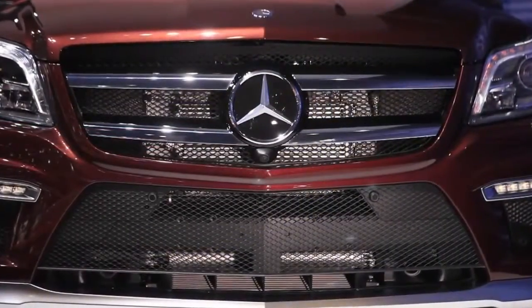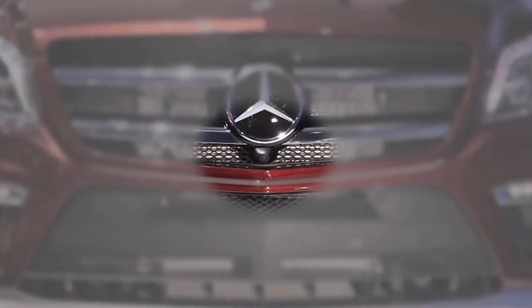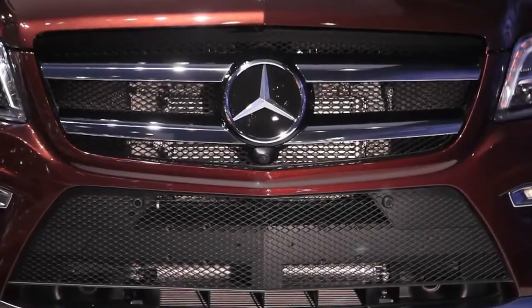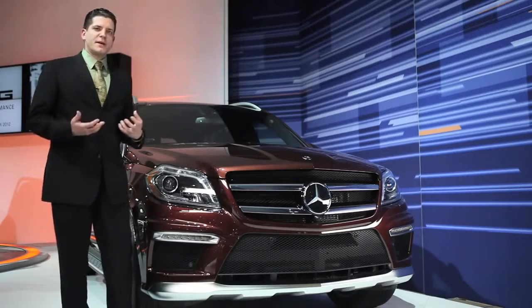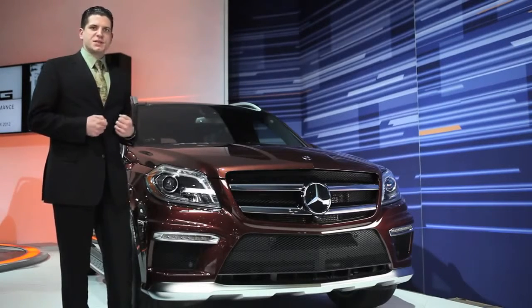Taking a closer look at the grille, you see two details. One, the forward-facing camera — that's part of the 360 camera system, which is standard for the GL63. Also the two-dimensional Mercedes-Benz Star. Behind that is the Distronic Plus sensor, which is also standard. Distronic Plus is our radar-based cruise control, which is part of the many safety systems and performance systems of the GL63.